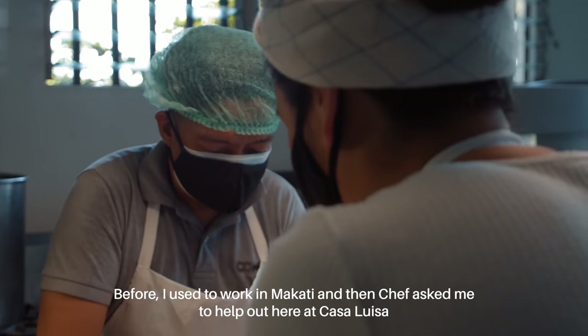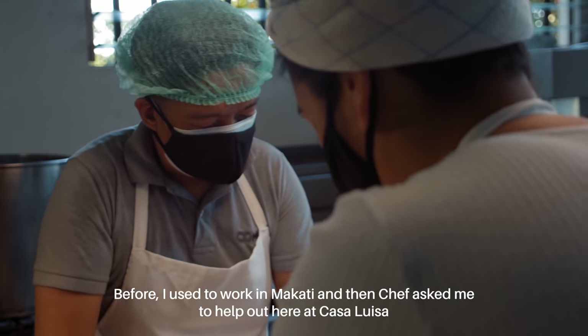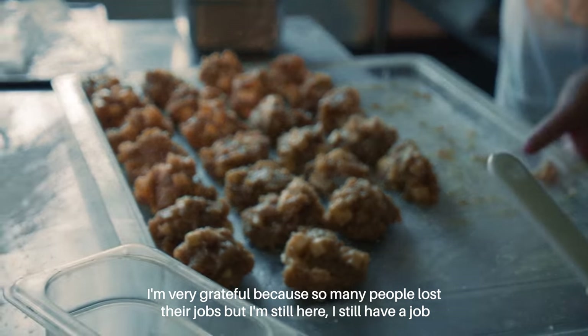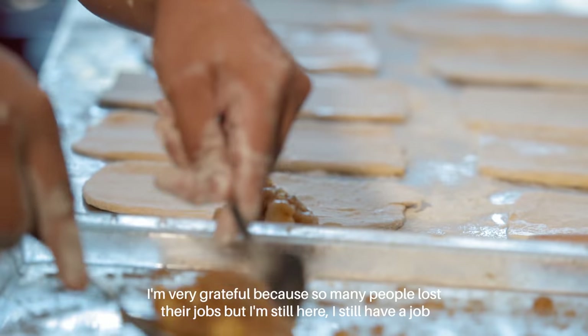Dati ako naka-duty sa Makati. Ayun, sabi niya, Chef, kung pwede akong lumipat dito sa Casa Luisa. Inagot niya ako dito. Ako, laking pasasalamat ko naman, kasi ang dami-daming nawala ng trabaho. Pero ako, nandito pa rin. May trabaho pa rin.